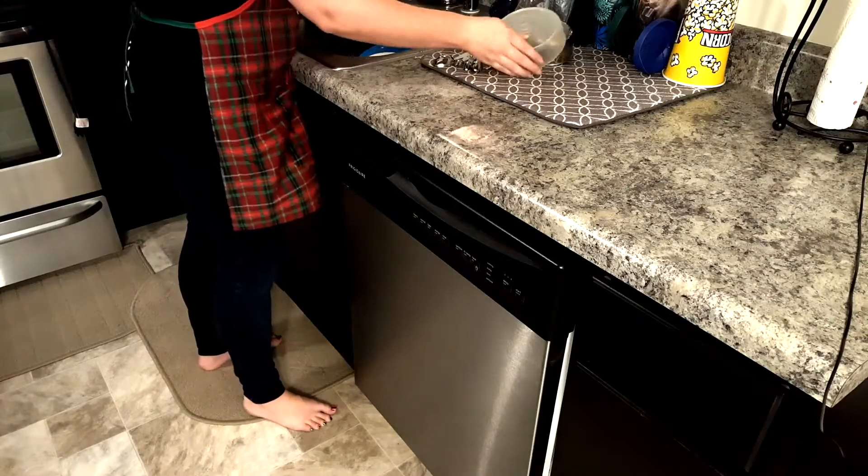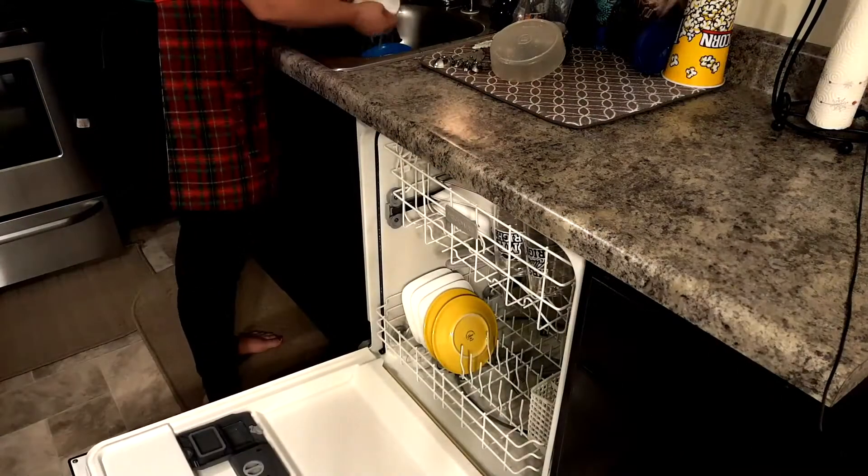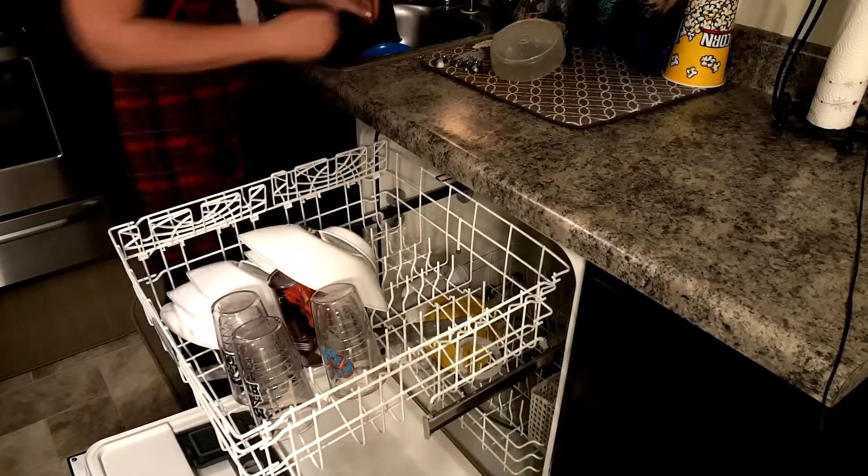While I probably wash most of our dishes by hand, I do like to put some in our dishwasher as well.